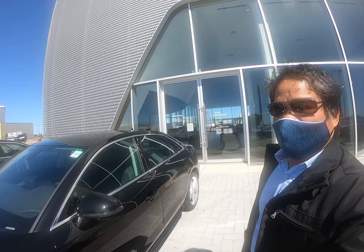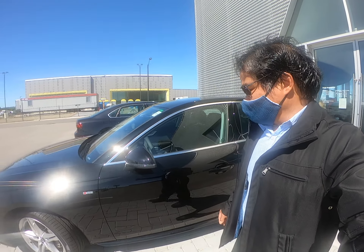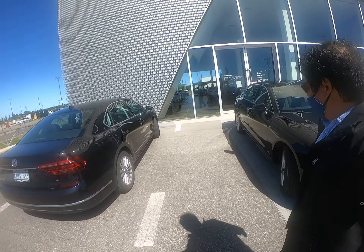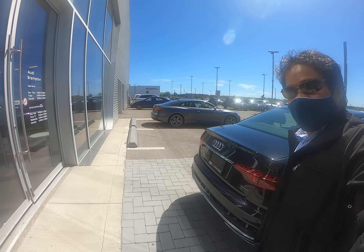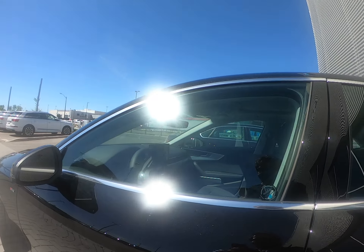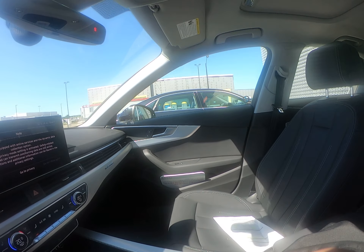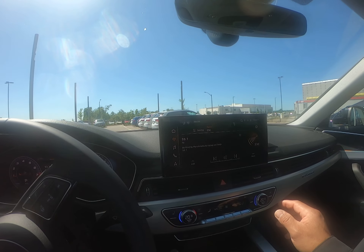Hey, it's Victor Rubleto, welcome to Bramgate Audi. I just want to thank Chris Vanderwel — he's the salesperson at this dealership — and I'm so thankful he's given me the opportunity to go for a test drive with this 2020 Audi A4. I'm going to make this review, but the best way is to come to the dealership and go for a test drive yourself. Chris Vanderwel is a very nice guy.